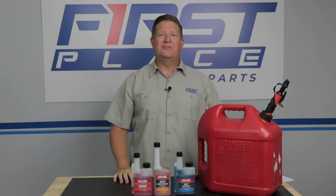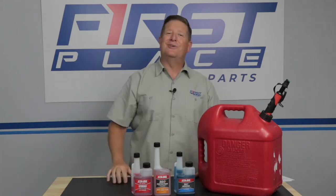Hey guys, Dave with First Place Auto Parts in the studio today. Thanks for joining me, I really appreciate it. If you look around the world today, one of the things that you might recognize is that things aren't nearly as good or aren't made as well as they were in the good old days.